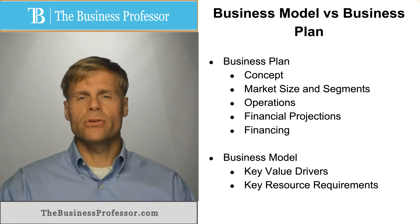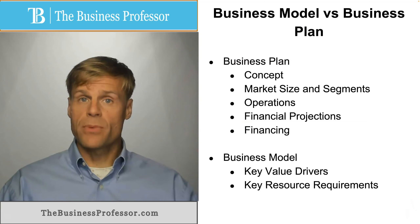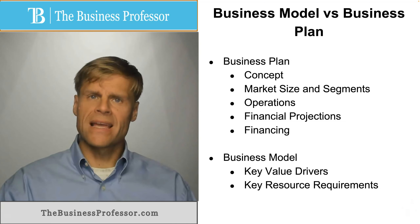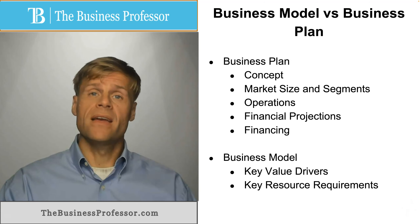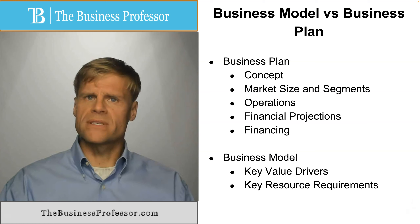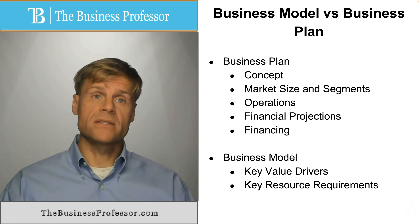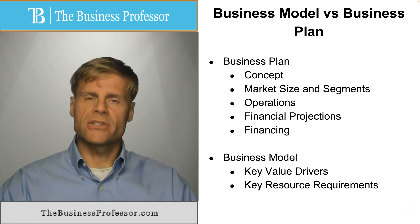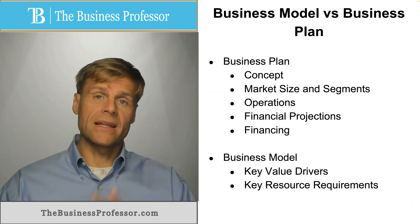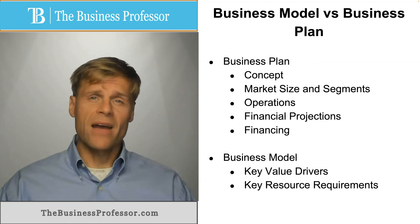If you're just trying to demonstrate to key partners how you operate your business, or if you're using it as part of a pitch to help some financier understand the nature of the business that you're seeking investment for — and later you'll provide additional detail through the business plan — then you would use the business model as a summary, as a general depiction of what the business is and how it runs. So these are the differences between the business plan and the business model, and generally some summary differences of how they're used.